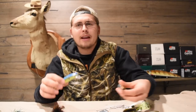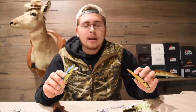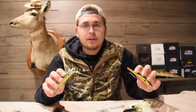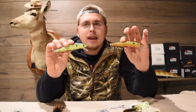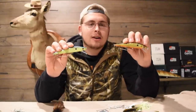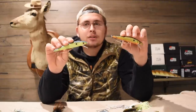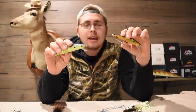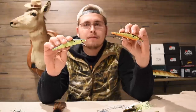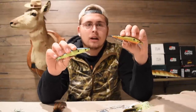Lipless crankbaits run true even at fast speeds, so you don't have to worry about them going crazy in the water like a typical crankbait. Next are jerkbaits — they're a fun, active technique where you work your rod to create action. These two are Livingston Lures jerkbaits, which have electronic baitfish sounds in them. They come in bright colors and put off a lot of noise and action. You can also get jerkbaits in deeper diving models to cover more of the water column.